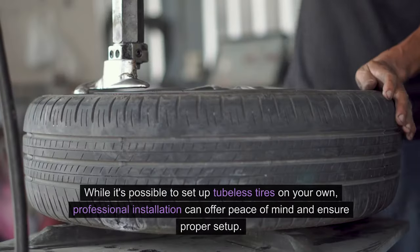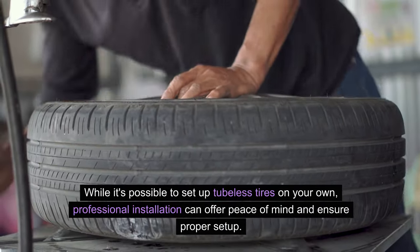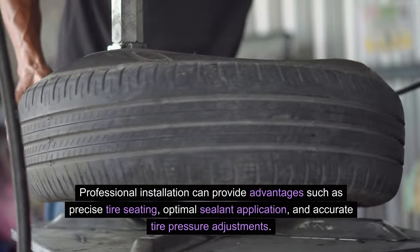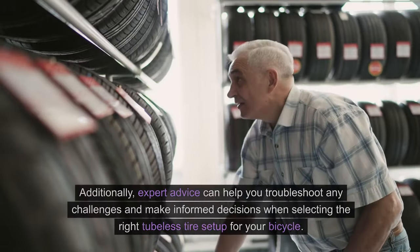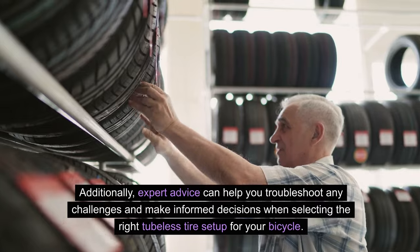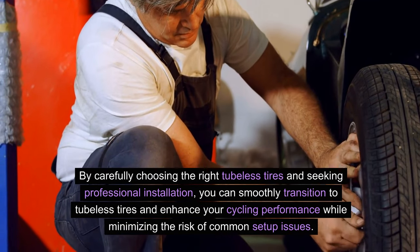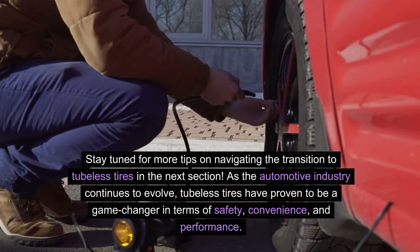Professional Installation: While it's possible to set up tubeless tires on your own, professional installation can offer peace of mind and ensure proper setup. Consider seeking the expertise of a bike shop or mechanic experienced in tubeless tire installation. Professional installation provides advantages such as precise tire seating, optimal sealant application, and accurate tire pressure adjustments. Expert advice can help you troubleshoot any challenges and make informed decisions when selecting the right tubeless tire setup for your bicycle. By carefully choosing the right tubeless tires and seeking professional installation, you can smoothly transition and enhance your cycling performance while minimizing common setup issues.